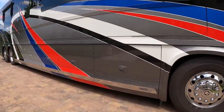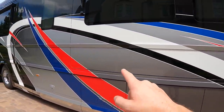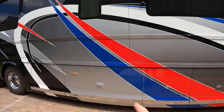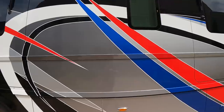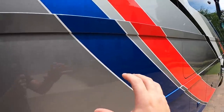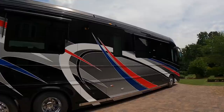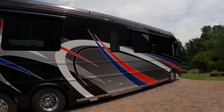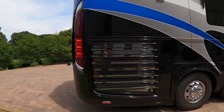I want to show you this paint job — notice down here it goes from a dark gray to a light gray, and the same thing here from a light silver to a dark gray. I love the red and blue stripes with the bright white pin stripes giving it that patriotic feel. And of course the huge Newell Coach windows give you a view unlike any other coach in the industry.